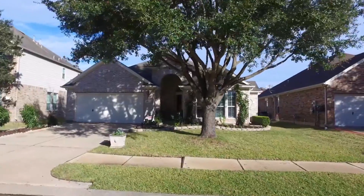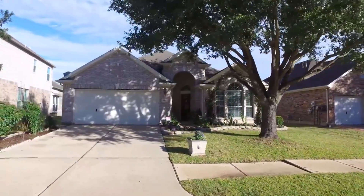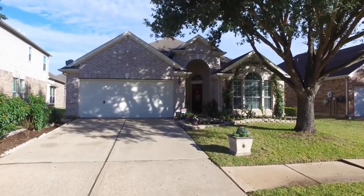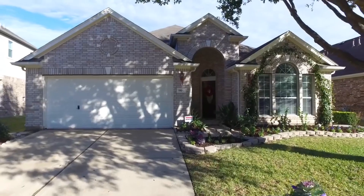Welcome to the walkthrough video tour of this beautiful home in Houston, Texas. It's one-story in elevation, was built in 2003, and has a two-car attached garage and lots of shade from a gorgeous mature tree right here in the front yard.